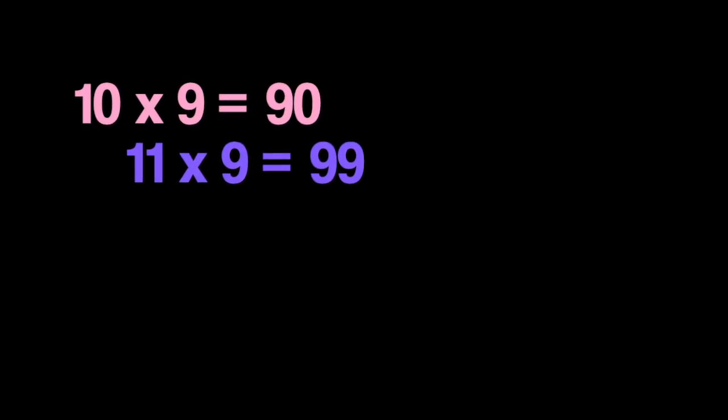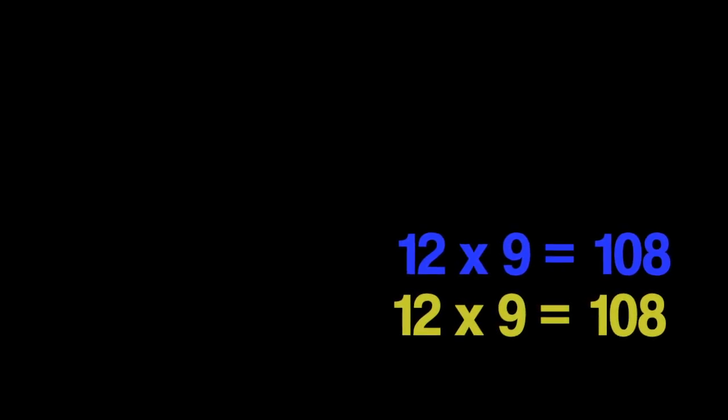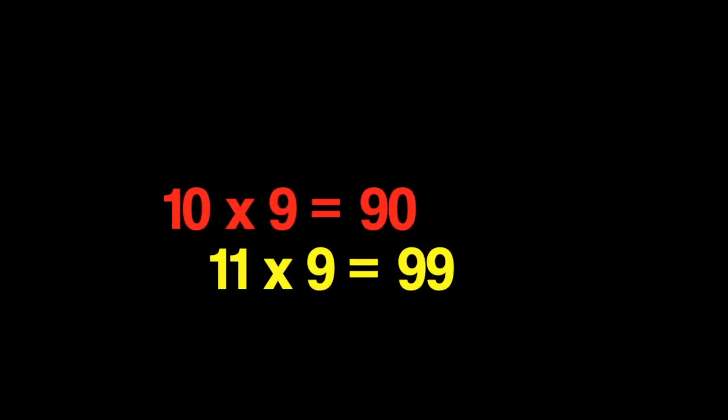Ten nines are ninety, eleven nines are ninety-nine, twelve nines are one hundred and eight.